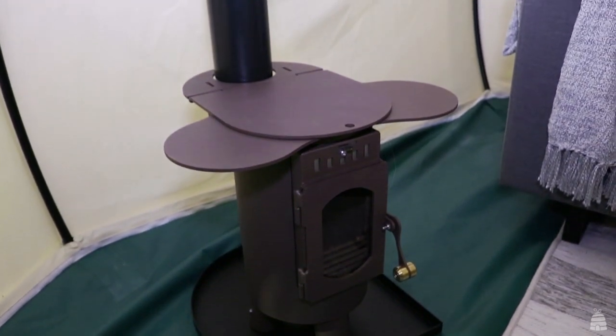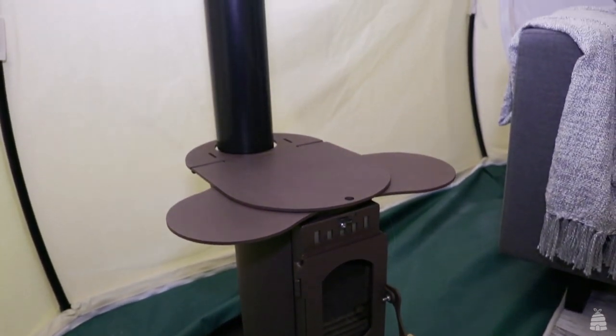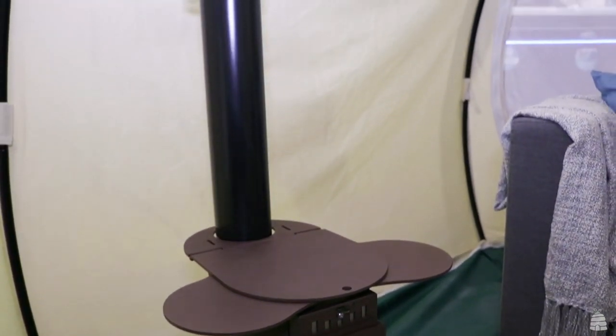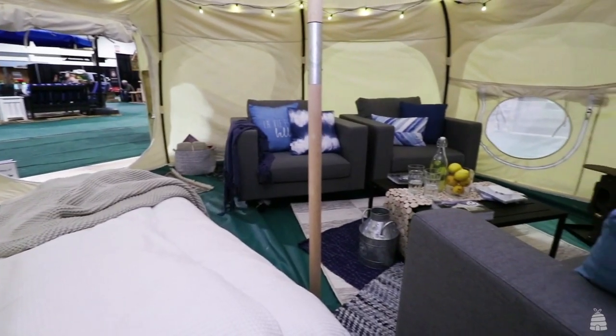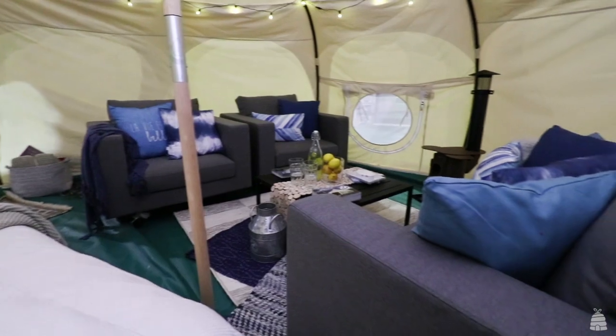One of my favorite elements about this space, and what really makes glamping come to life, is the outdoor wooden stove inside the tent. They have ventilation and everything. It's one of the accessories you can buy from Lotus Bell Canada, and you can actually cook on this wood-burning stove inside the tent.